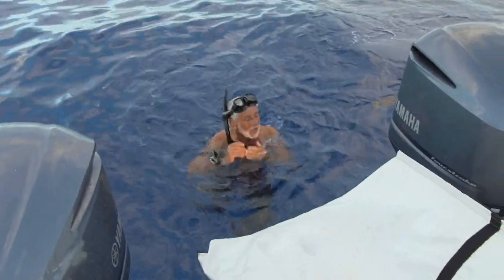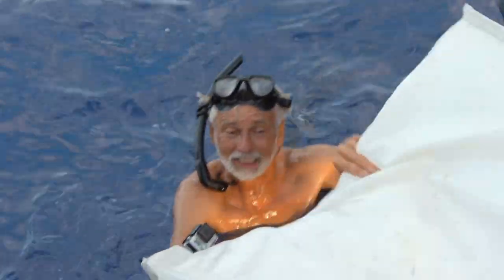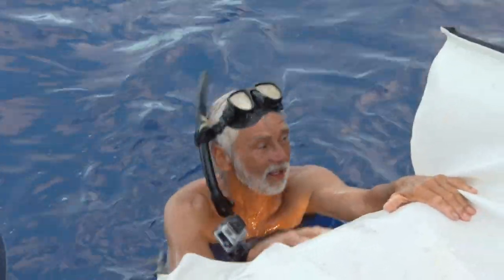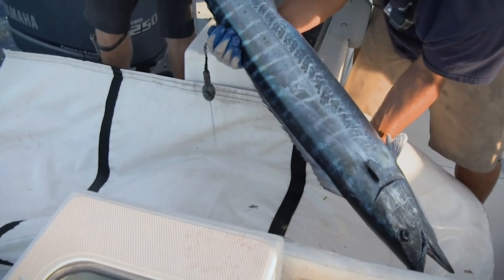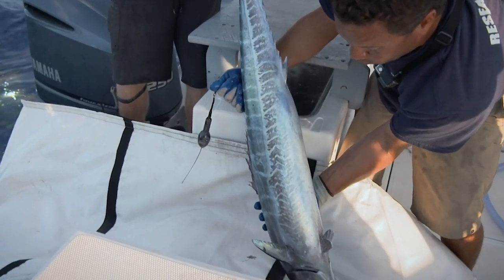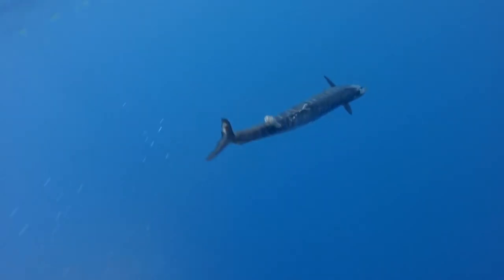Our first pelagic release — he swam away. He was kicking a little and then took off, so I'm sure he's in great shape. This tag released its data three months after deployment and is currently being analyzed by the Bermuda Department of Fisheries. Their aim is to understand its movements to help protect and sustain the species' numbers.